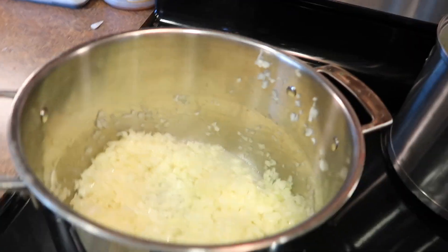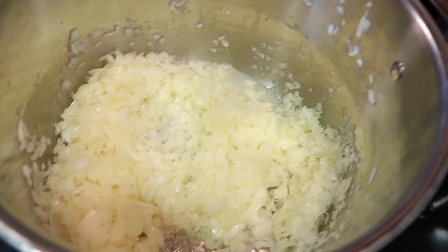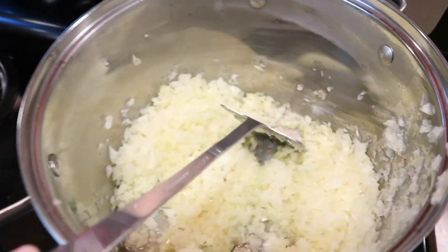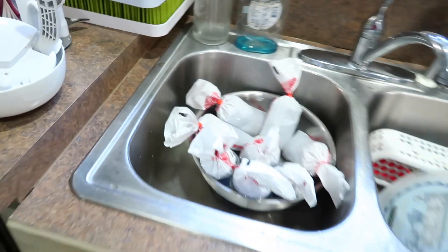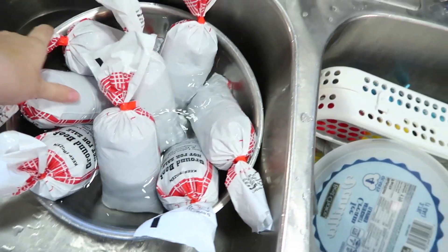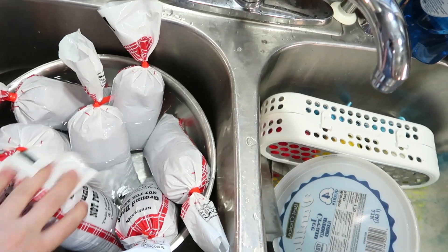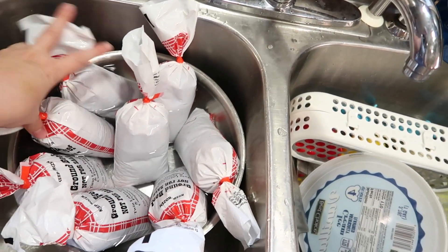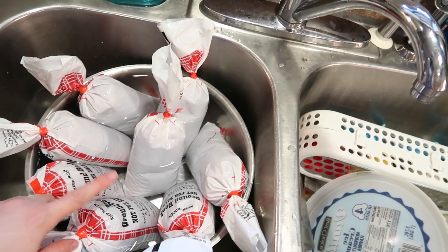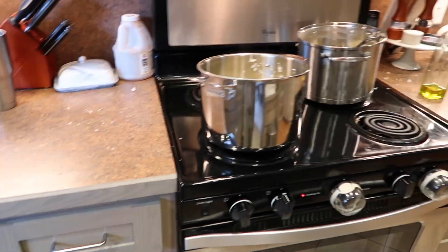My camera battery died and I went ahead and finished up the onions. I've got two pots going. I found the last of our ground beef from our half a cow that we bought in another freezer, so I've got eight pounds here. I'll just put four in each of the two pots.